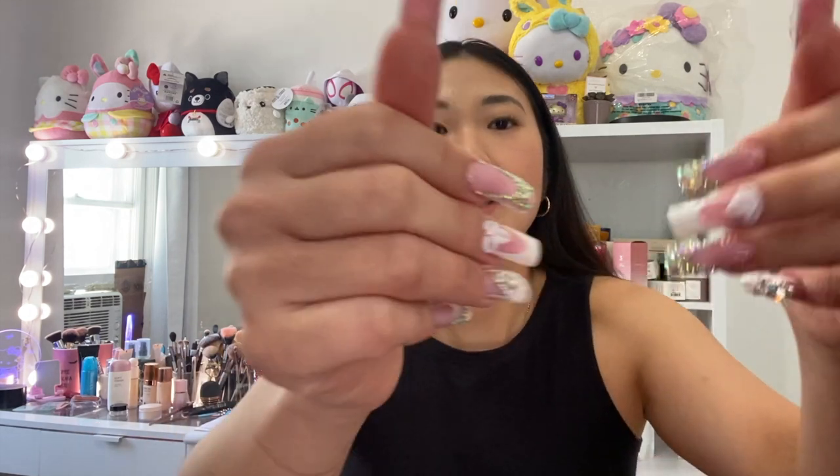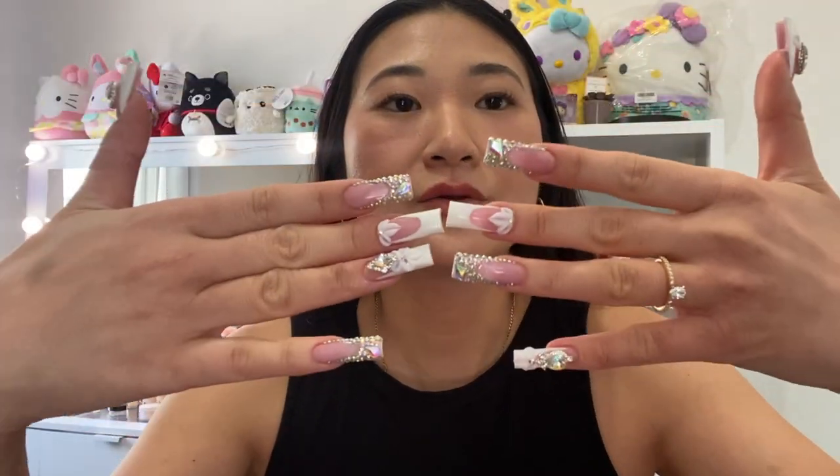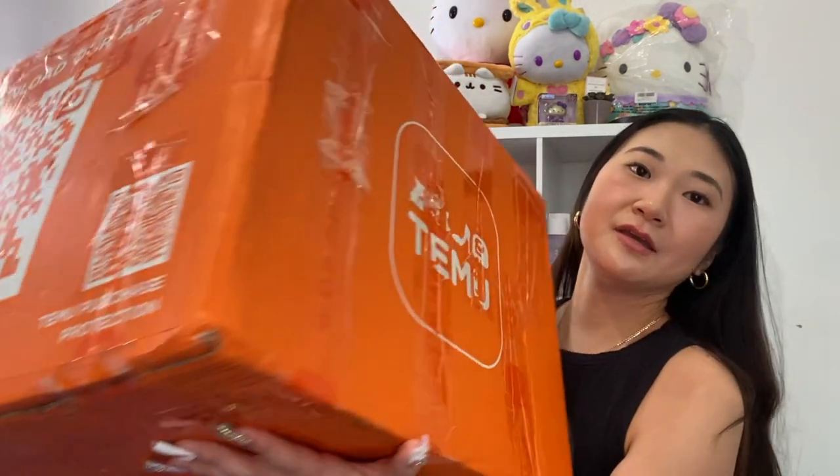Hey guys, welcome back to my channel. I'm in a little new setup, that's why it looks a little cluttered here because I've been trying so many different foundations. I just got my wedding nails done — totally my style, super blinged out with detail on every nail. Shout out to my nail tech!